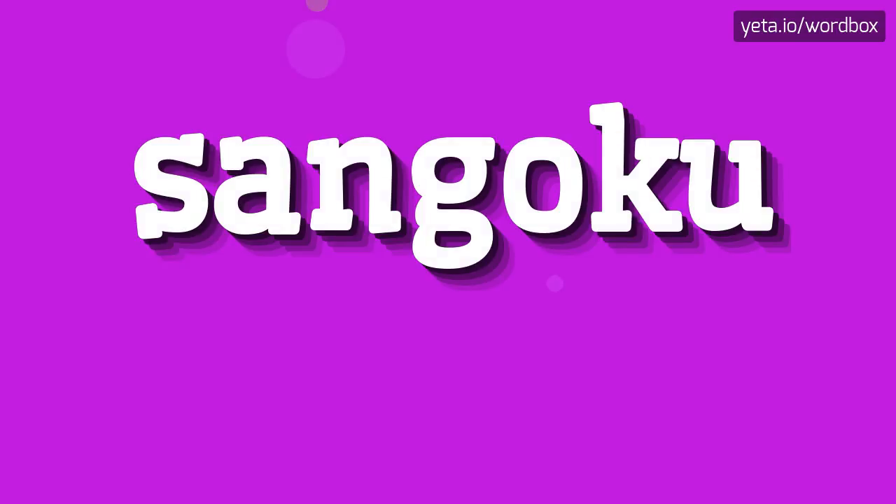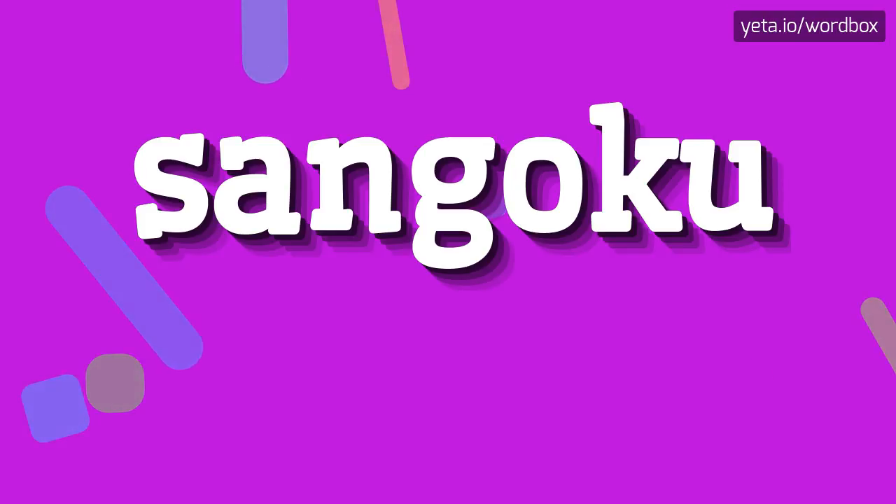Hey! Thanks for choosing my video. Today I will show you how to pronounce this word. So let's start.